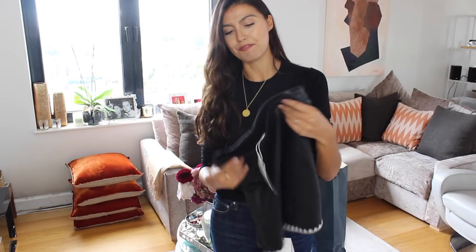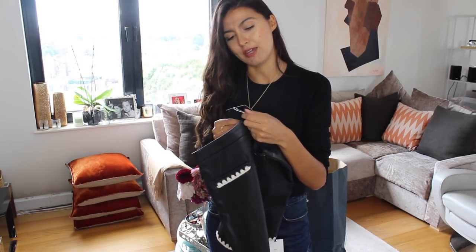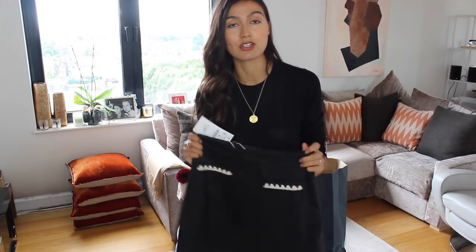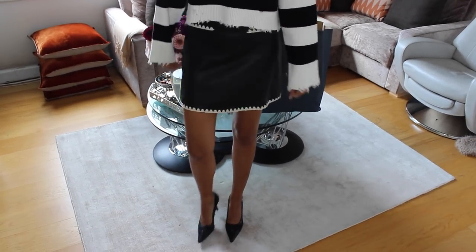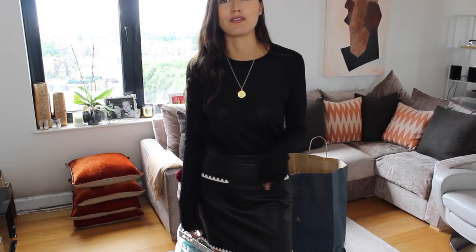My final item is this little pleather skirt — £25.95, size small. I love the stitching on it. The quality isn't amazing but for £25.99 I think I'm going to wear it a lot, especially with a top like this and bare legs at this time of year, and then with tights and nice boots as it gets colder. Here it is on — I love it. It's not too tight around the abdomen area, which is so important; tight fabric there just creases and pulls. It's going to be a real staple.